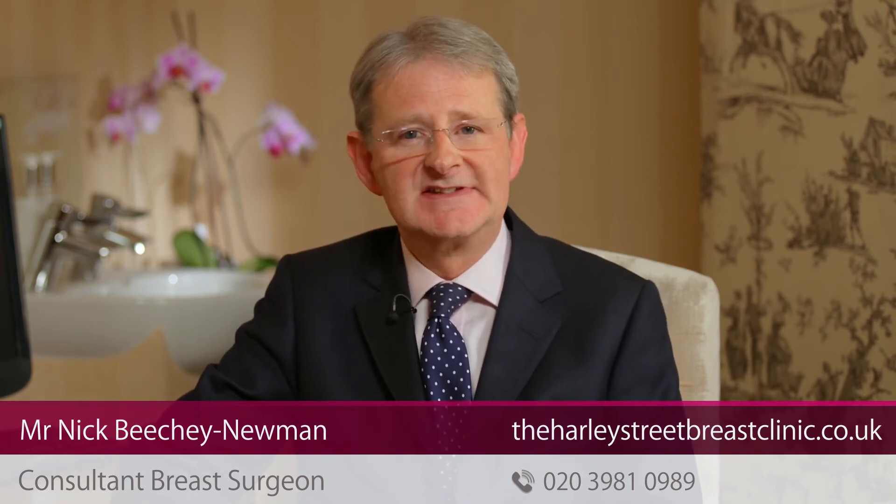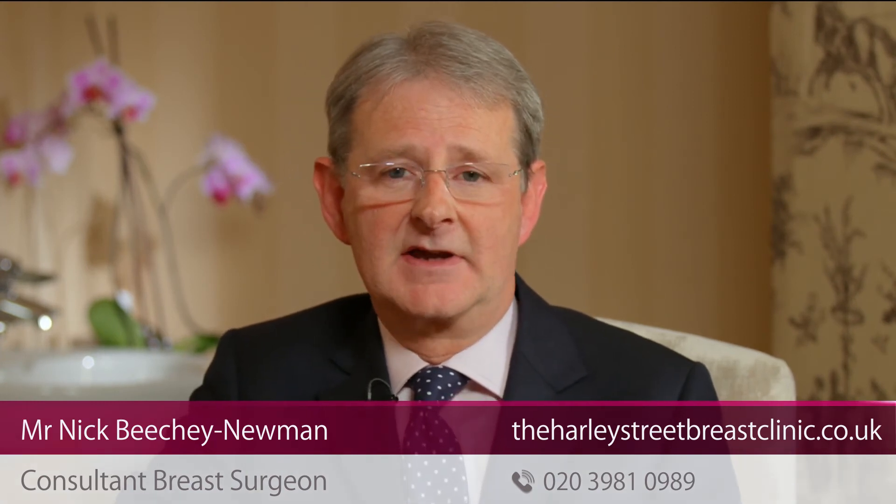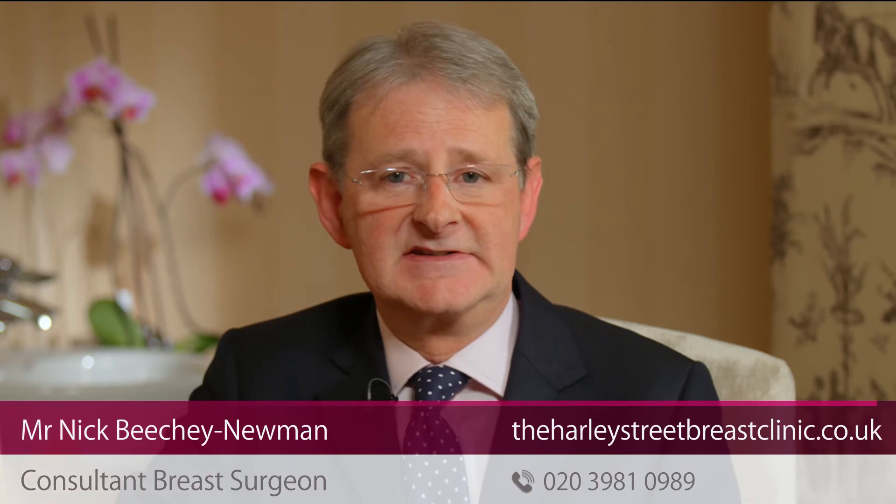Nipple discharge can be caused by breast cancer and also by precancerous changes called DCIS. This type of nipple discharge is usually just on one side and normally comes out from just one duct orifice on the tip of the nipple. It can be yellow in colour, not usually very clear, and sometimes is bloodstained. It tends to persist and just come out by itself. If you do have nipple discharge, do see your GP — it's certainly something that can be easily checked, but usually it is not a serious problem.